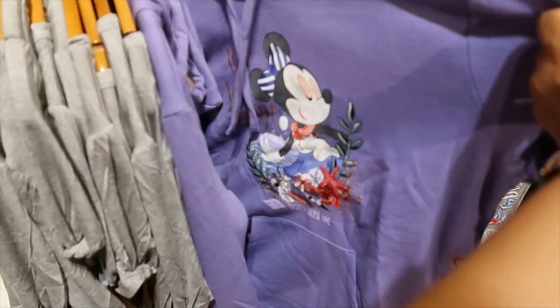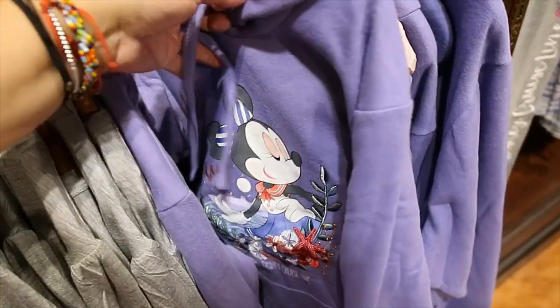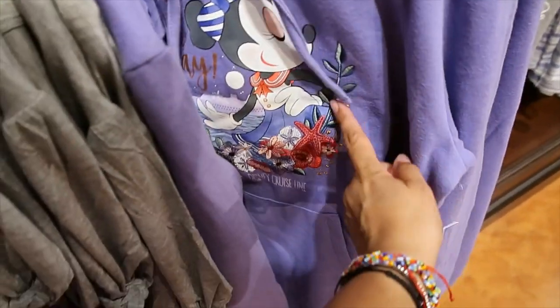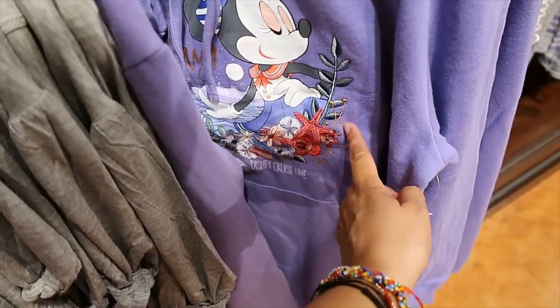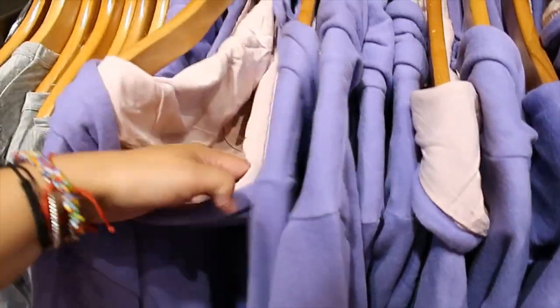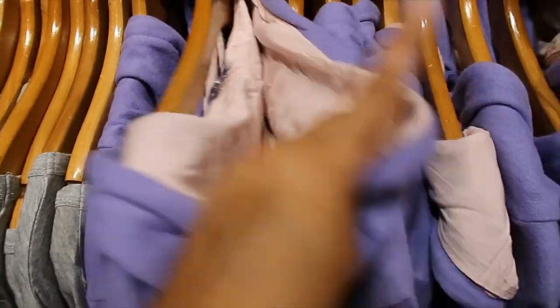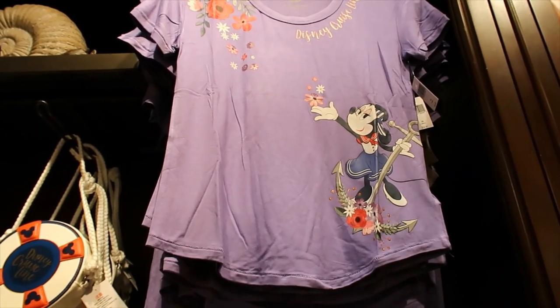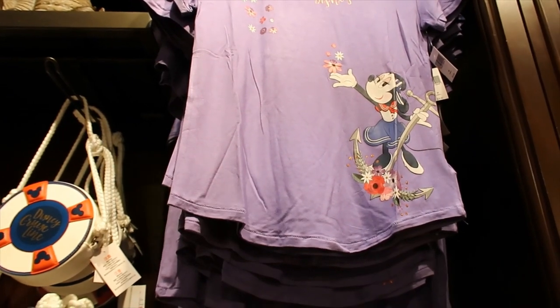What a cute hoodie — this is such a beautiful purple. It says 'Let's Sail Away' and this part here is embroidered. The price is $59.99. And the hood has this beautiful pink lining. And then that t-shirt matches perfectly — it's $34.99.